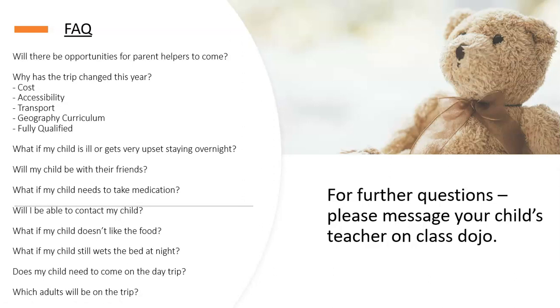Some frequently asked questions. First, will there be opportunities for parent helpers to come? Yes, there will. We may need some extra helpers for the daytimes — nighttimes we're fully covered with enough staff. But there may be opportunities for parents to come and help during the day, so if you're interested, please do let us know. We really appreciate the help and think it's going to be lots of fun.